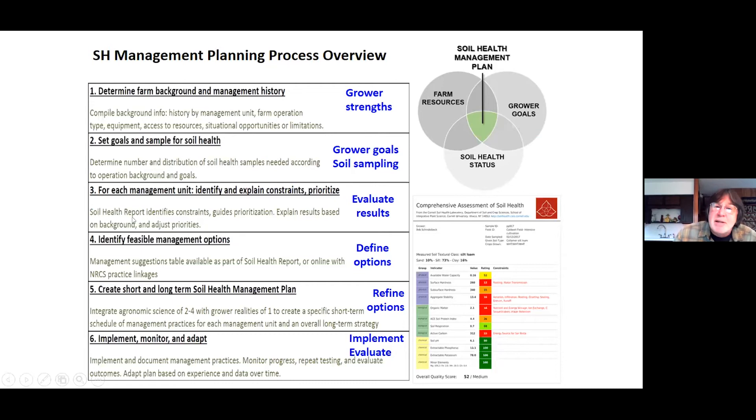You evaluate the results and determine what the grower is really interested in addressing. Then, what might you do? You start with the management suggestions table, but they've got ideas too — they've seen the neighbor use a cover crop with great success and want to try it. That plays into farm resources. The soil health report itself gives you the soil health status. For NRCS, coming up with the management plan involves these first four steps, and the plan itself is the overlap of everything.